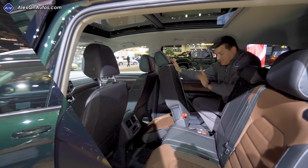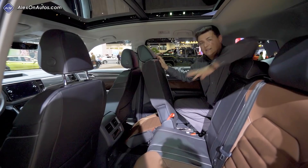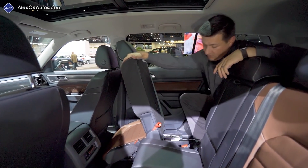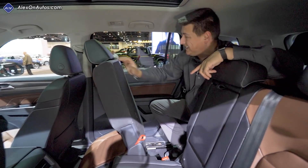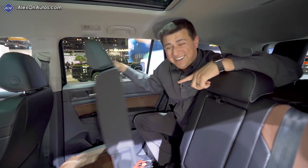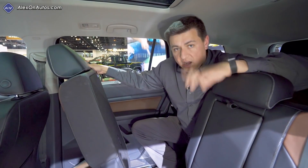The big reason you want to take a look at the Atlas is right here in the second row. It's the way the second row seats articulate. Not only do we have a lot of room inside the Atlas's cabin, but you can leave a child seat latched in place — if it's a forward-facing seat — and still tilt and slide this seat forward.